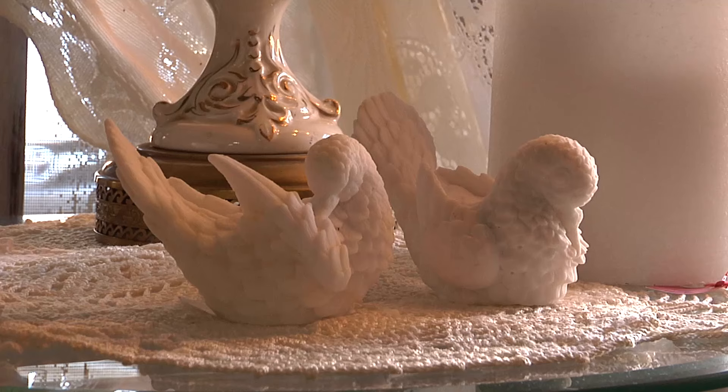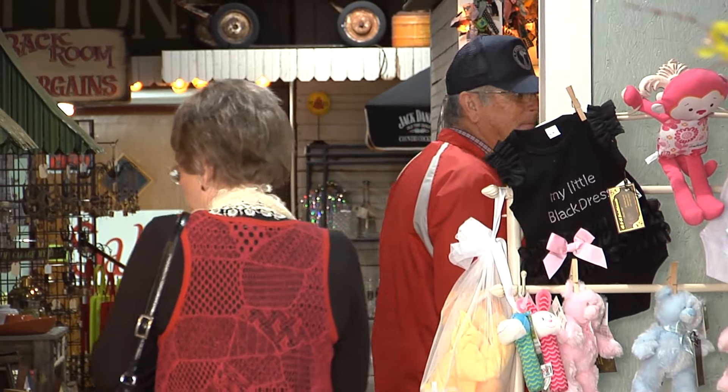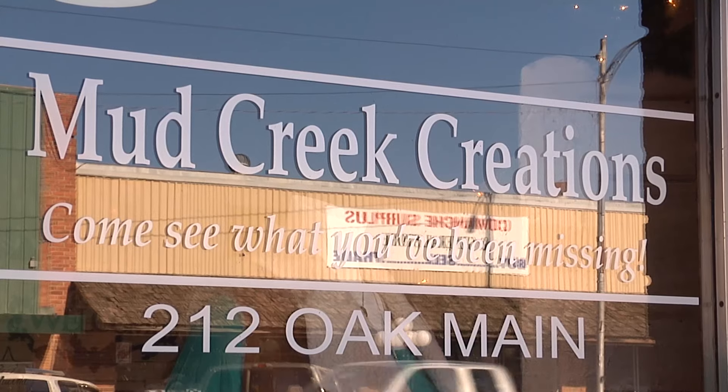Customers come from all over the state and even out of state to find treasures here at Mud Creek Creations. We have people that come from Oklahoma City and they return as customers and say, this is my favorite store. They just walk in and they just light up. The one thing to remember about Mud Creek Creations is come see what you've been missing. Discovering Oklahoma, I'm Lauren Verum.